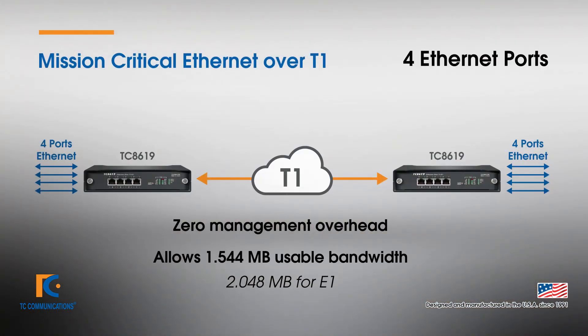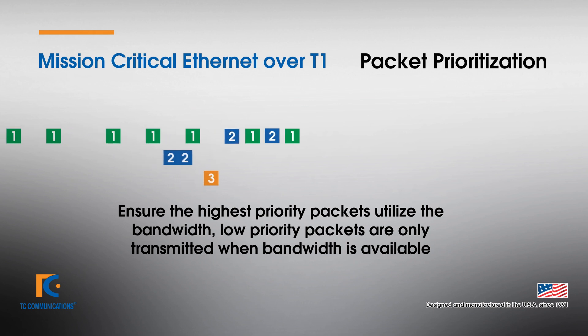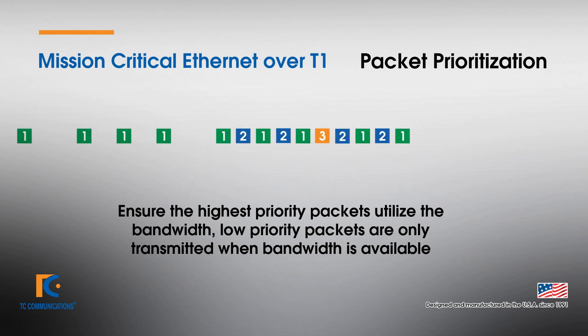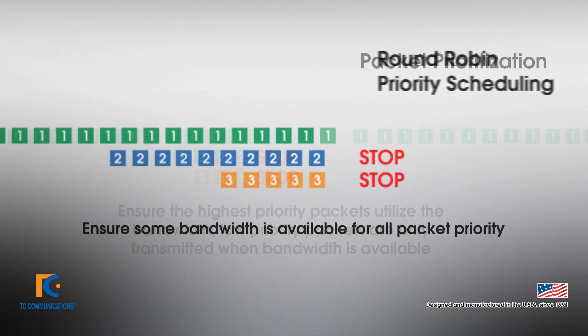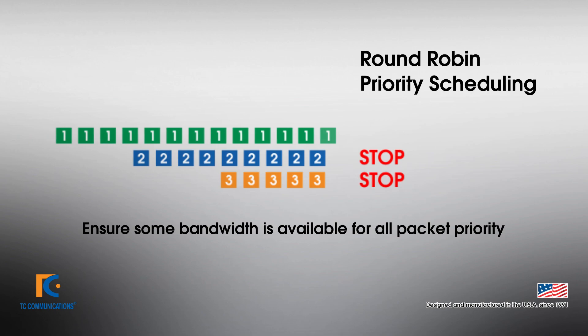The unit comes standard with four RJ45 Ethernet ports. Zero management overhead allows for 1.544 megabits of usable bandwidth. The packet prioritization feature ensures the packets with the highest priority will use the majority of the bandwidth, while lower priority packets are only transmitted when bandwidth is available. The round-robin priority scheduling feature ensures that some bandwidth is available for all packet priorities.